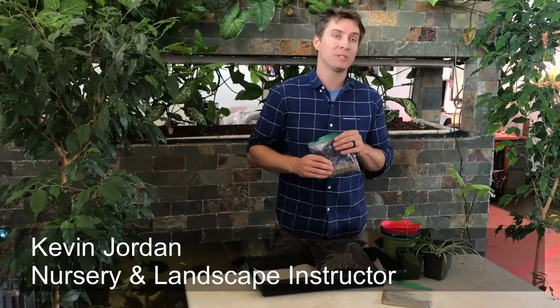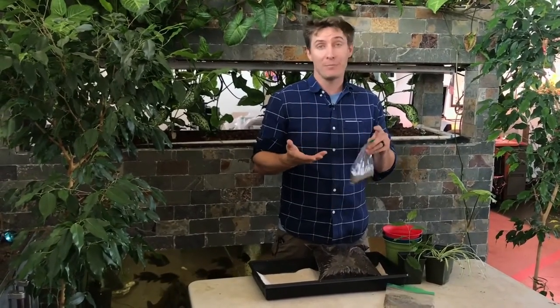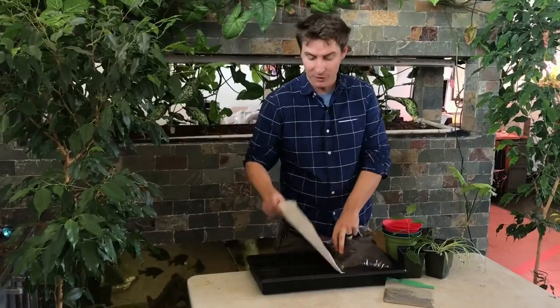The students are going to go home with some seed to practice microgreen production, which is pretty cool. They can do it in soil, they can do it on a wet napkin, and we're actually sending them home some pretty cool material.